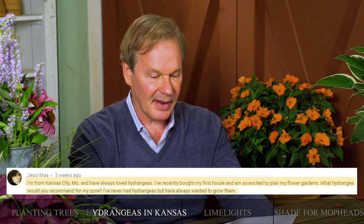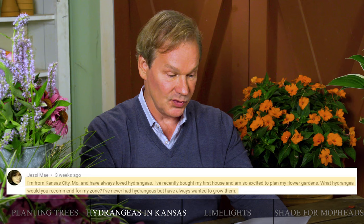This is Jesse May from Kansas City, Missouri. She says: 'I've recently bought my first house and I'm so excited to plan my flower gardens. What hydrangea would you recommend for my zone? I've never had hydrangeas but have always wanted to grow them.'